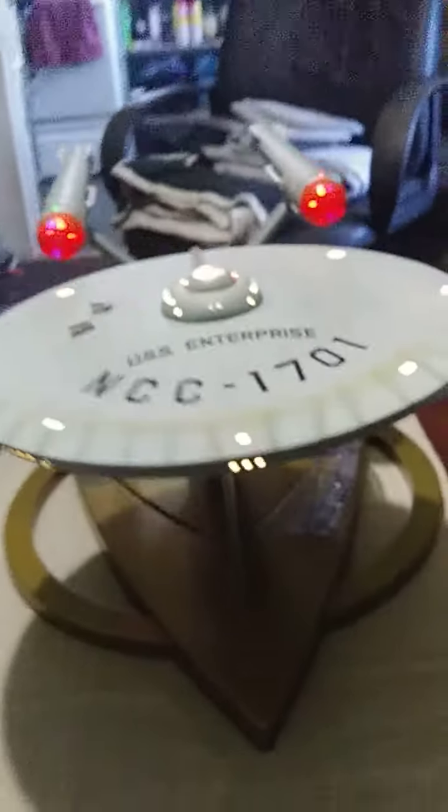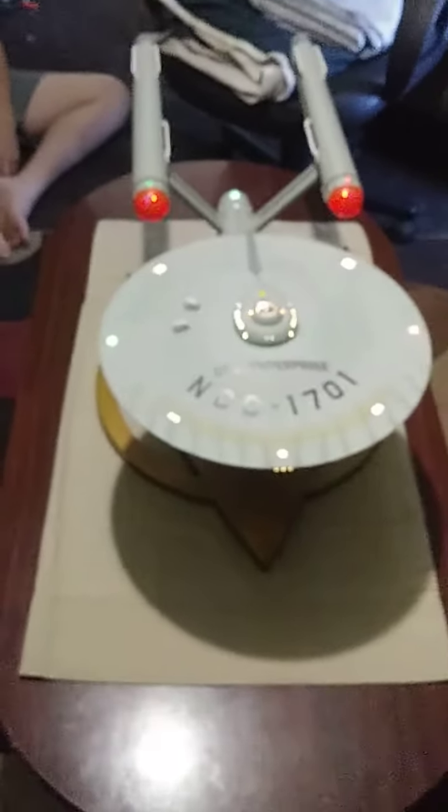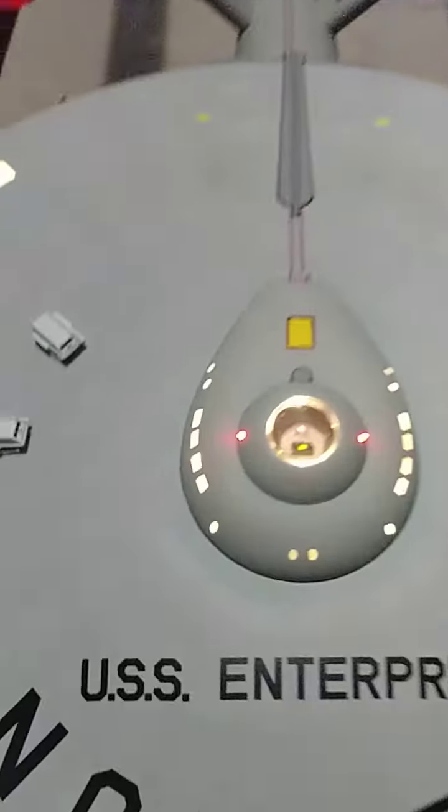Now to find a place to put this beast. It's only Enterprise. And my shuttles aren't that bad.